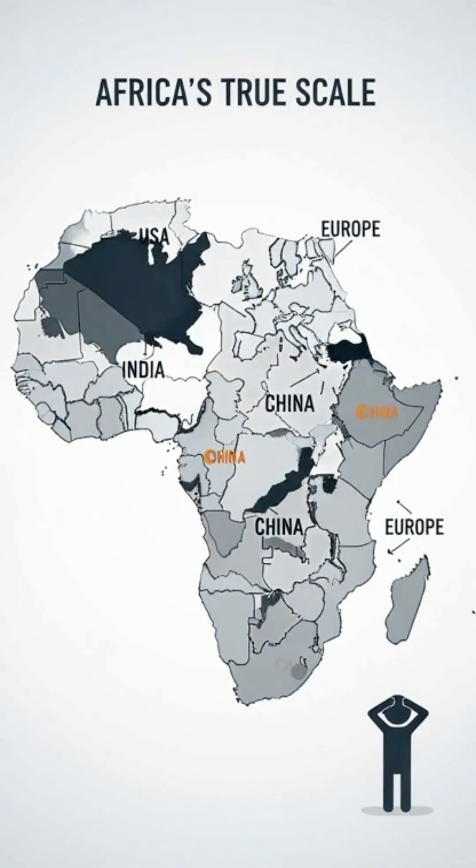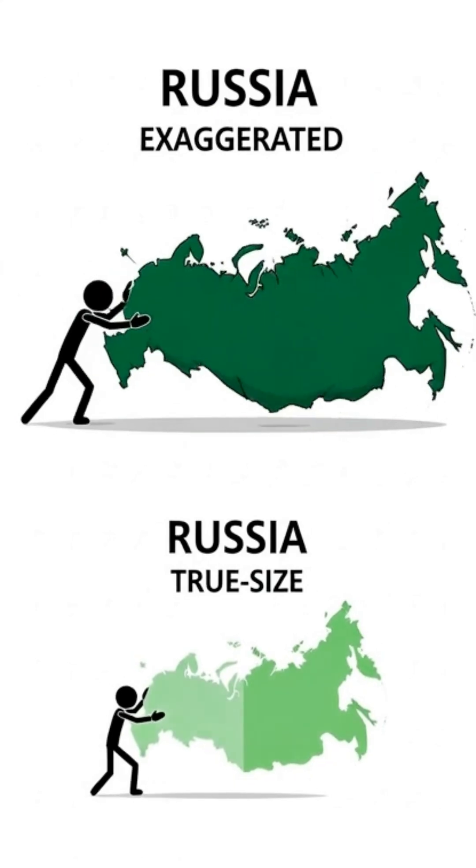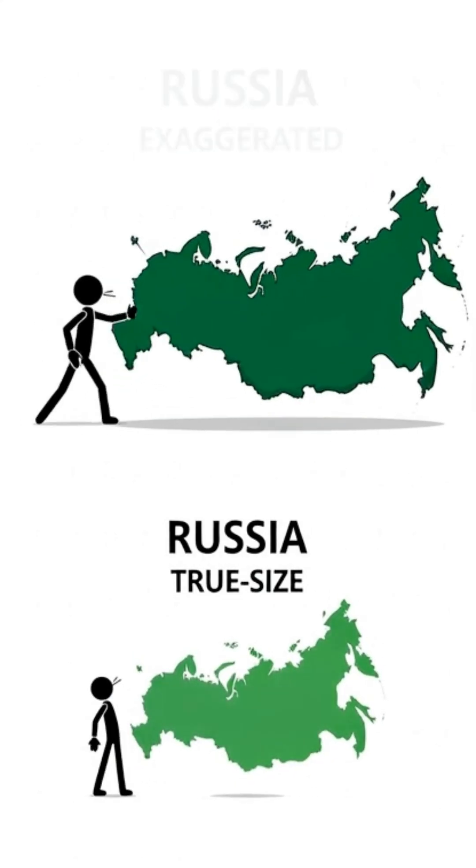China, India, the US, and most of Europe could all fit inside Africa. Russia looks enormous, but most of its size on the Mercator map is visual distortion.